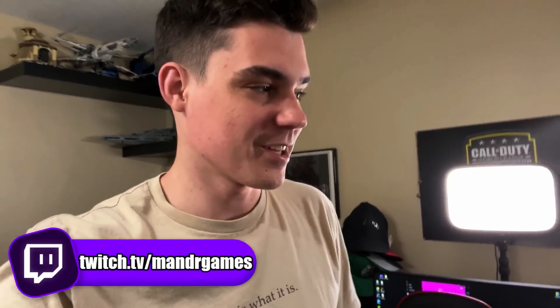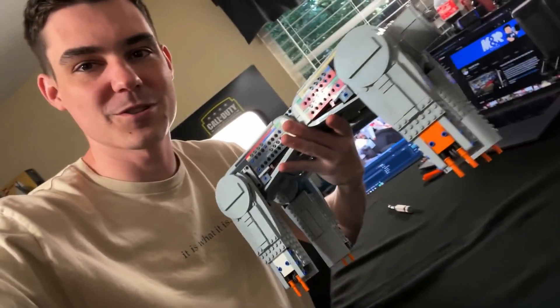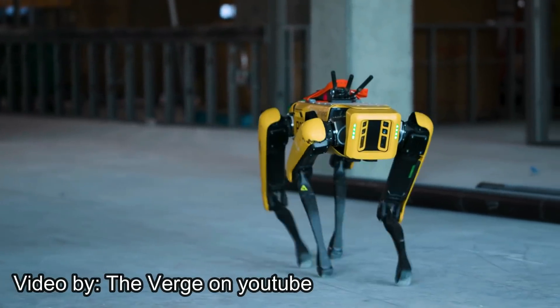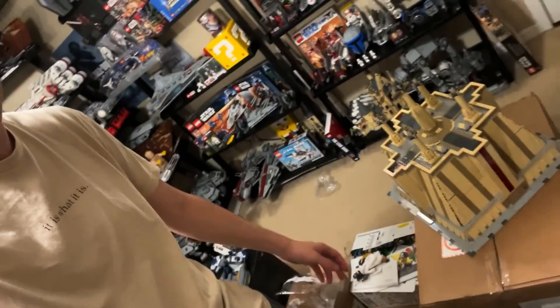I just streamed for like three hours on Twitch — shout out to the people that checked it out. I built the first box of the AT-AT and it looks like one of the Boston Dynamics dog robots, which is hilarious. I love it. Then I need to work on my temple review, so I think I'm gonna work on that now while I take a break from building this monstrosity.